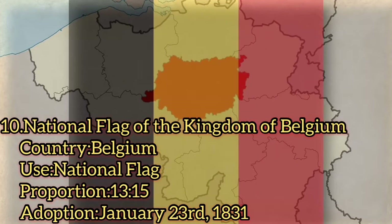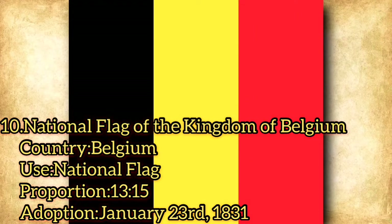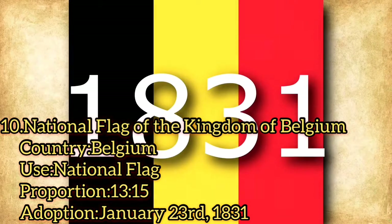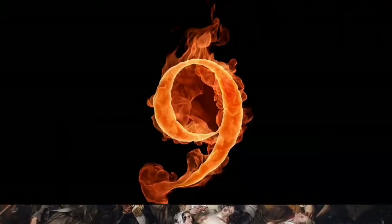The vertical stripes were designed based on the French flag. The present day Belgian flag was adopted in January 1831, after Belgium gained independence from the Netherlands in 1830.